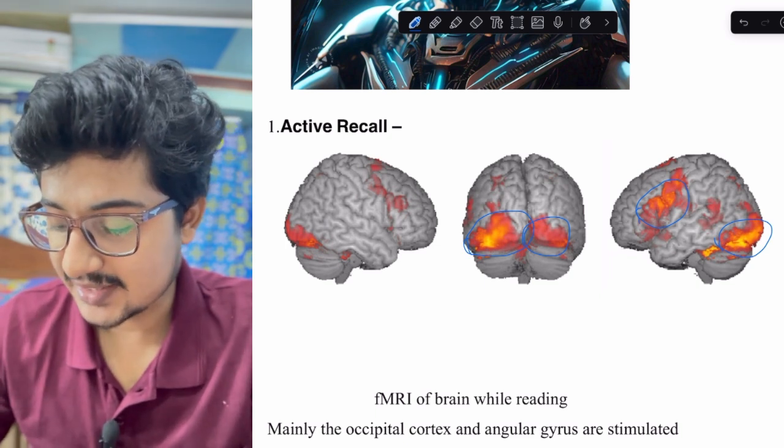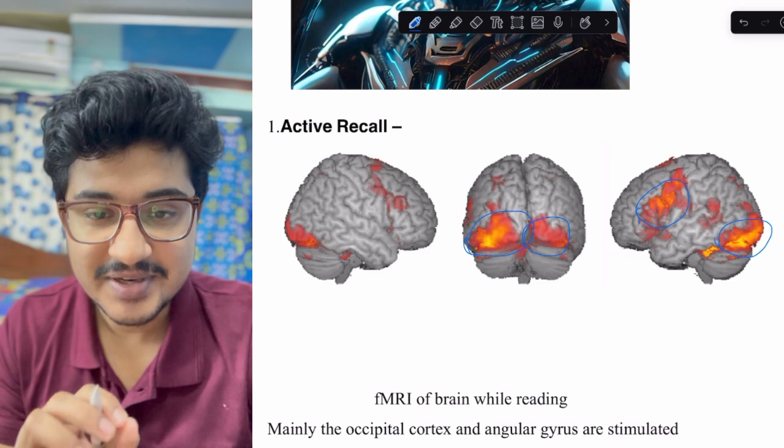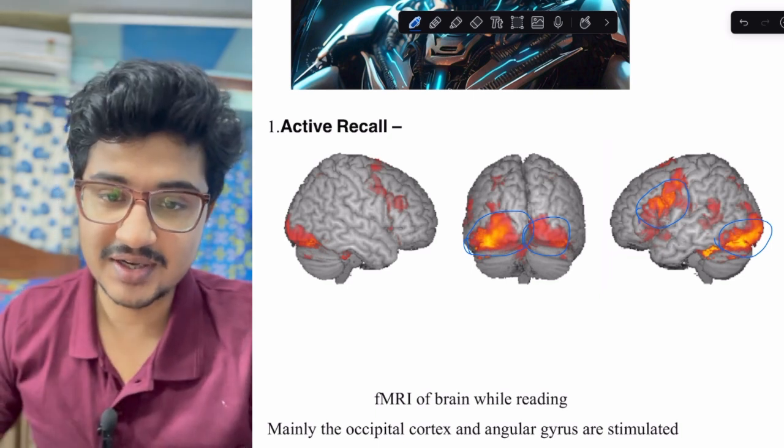But in the case of active recall, the hippocampus is involved, so the information tends to stay for a longer amount of time.